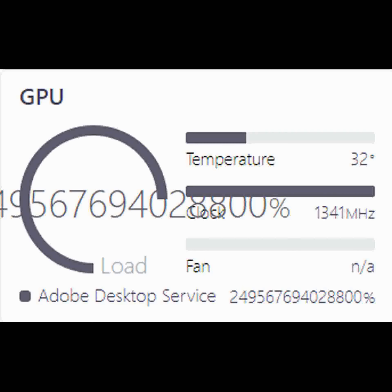Adobe Desktop Service requires a NASA computer. GPU Temperature UU%, 1341MHz fan. Adobe Desktop Service at 249,567,694,028,800% CPU usage.